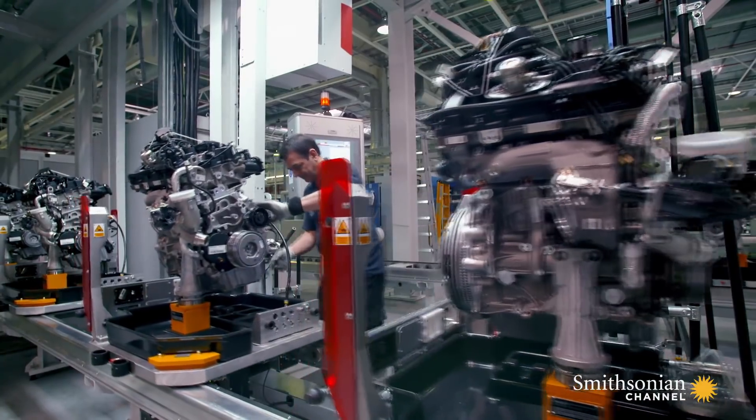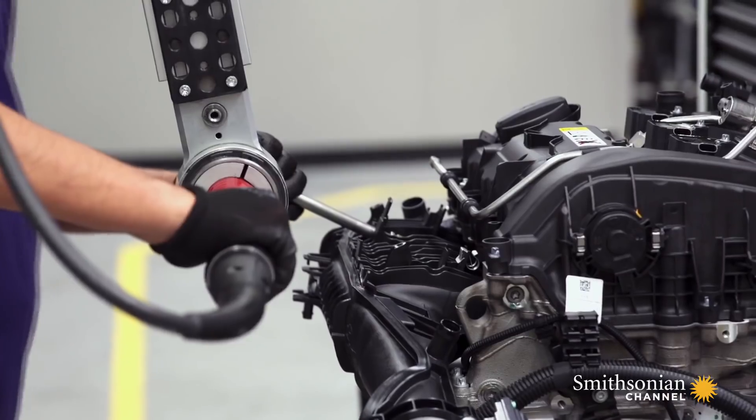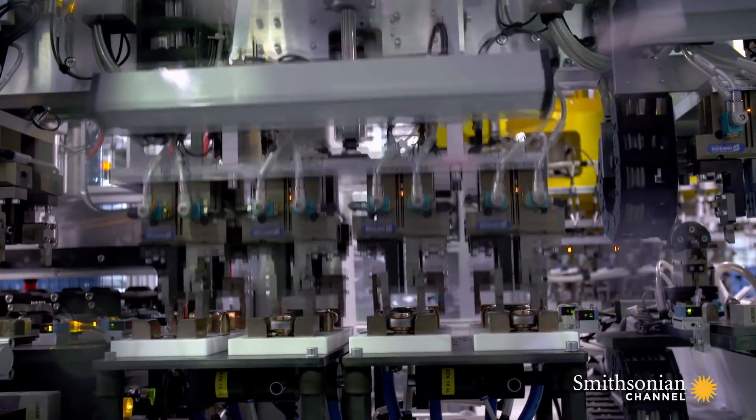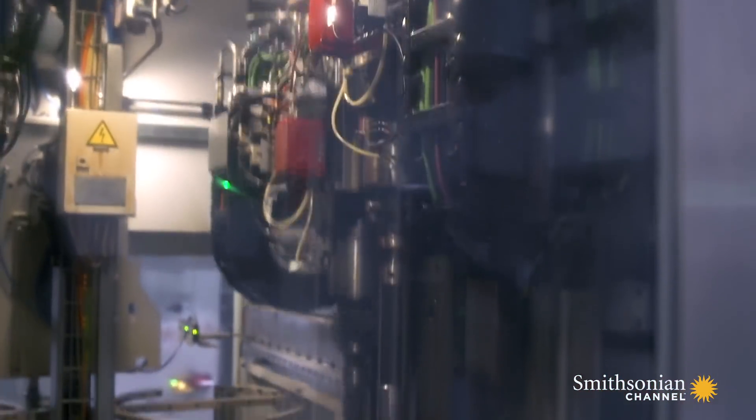There, over 7,000 three- and four-cylinder motors come to life every single day. The stations advance about every 30 seconds. It takes about eight hours from start to finish to build a new motor.